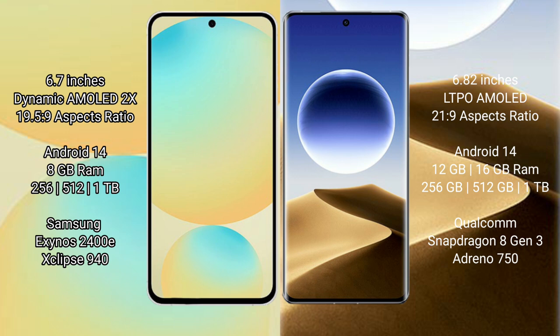The Oppo Find X7 Ultra also runs on the Android 14 operating system. The Samsung Galaxy S24 FE comes with 8GB RAM and 256GB or 512GB internal storage, powered by the Samsung Exynos 2400E processor with GPU 940.